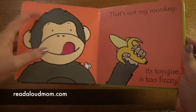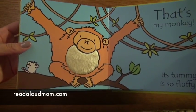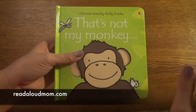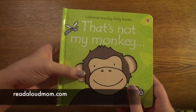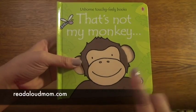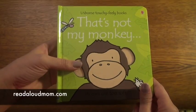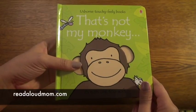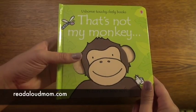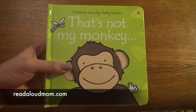'That's Not My Monkey, its tongue is too fuzzy.' And then finally at the end, 'That's My Monkey — its tummy is so fluffy.' This is a great board book, and the That's Not My series is one of Usborne's most popular young baby series. If you like this book but you're not into monkeys, there are so many That's Not My books — That's Not My Princess, That's Not My Dinosaur, That's Not My Cat. Go ahead and look on the website for other titles.